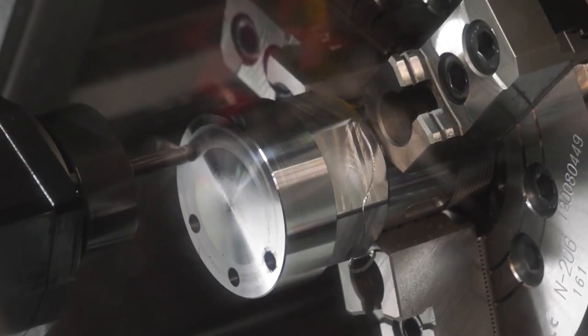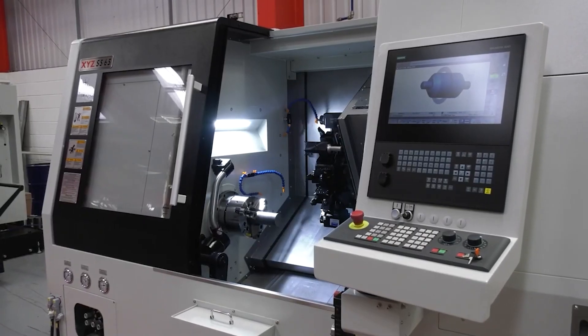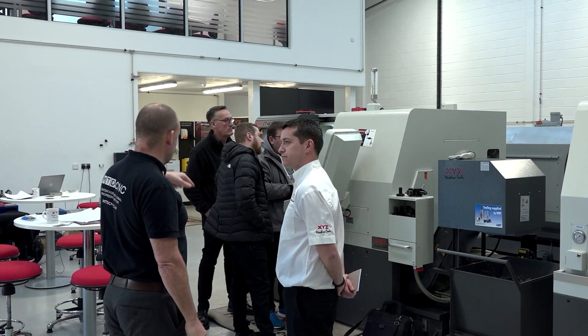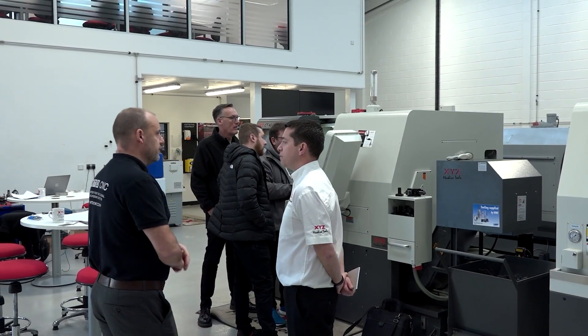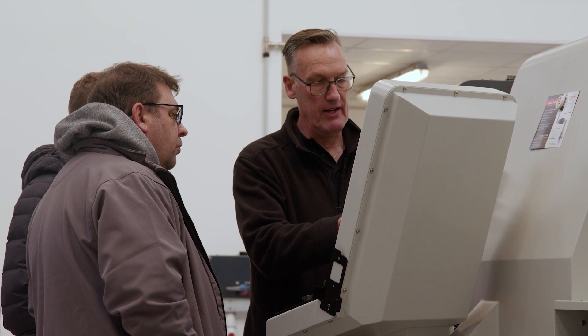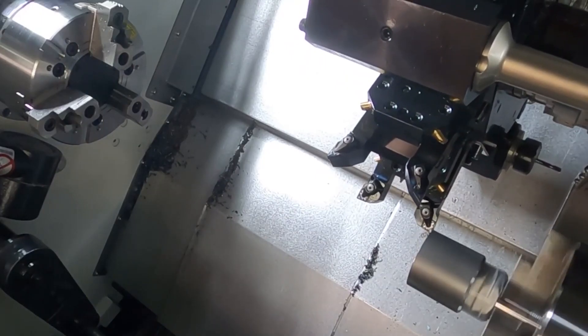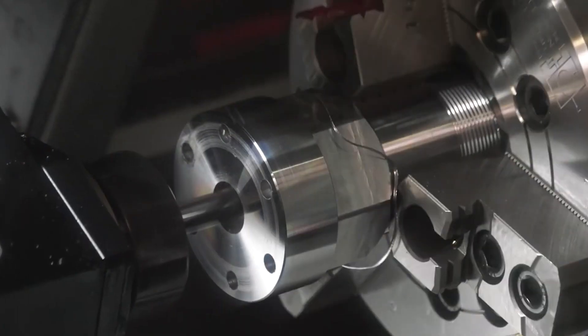For customers that want to do single-operation components, they want to get a part off complete, this is the machine to look for. Because we see over here, you've got the CT65LTY, which is a machine I've seen in many of your customers — a Y-axis machine with technology to do multiple operations. But this is then the next level. Lots of customers might have a CT65LTY and they might have a secondary op, so sometimes they might have a second two-axis lathe at the side of it, whereas now they can do all of that work on one machine.